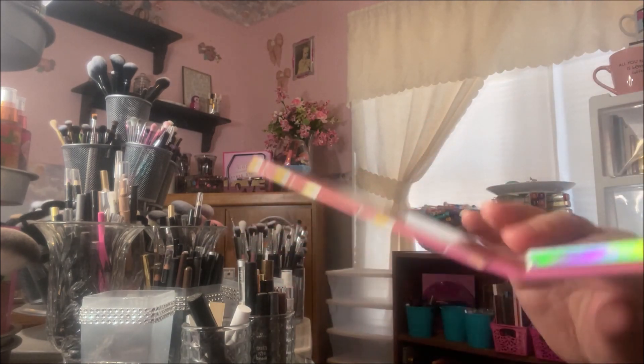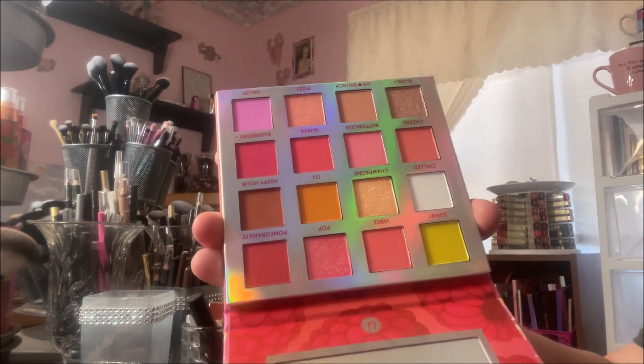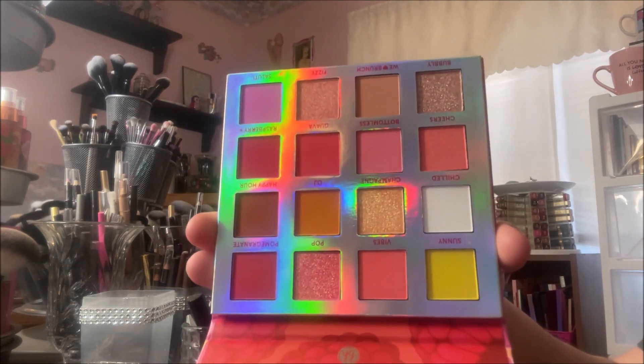And then this is the beautiful color story. You know, I love oranges. So that is right up my alley.